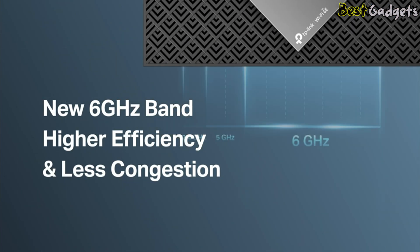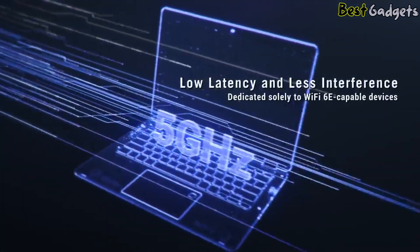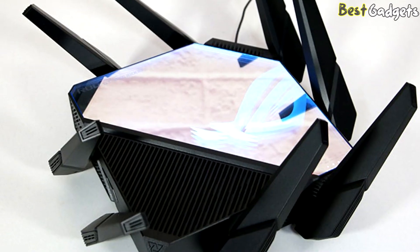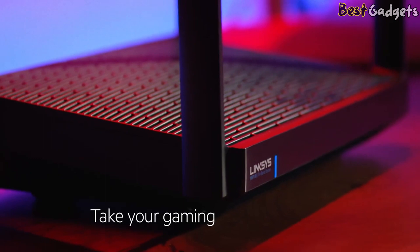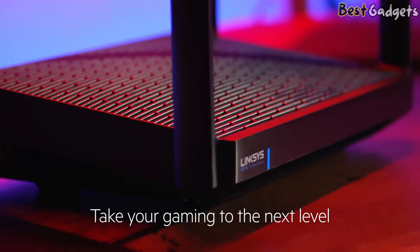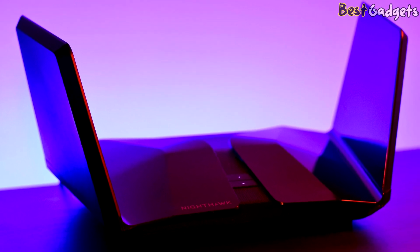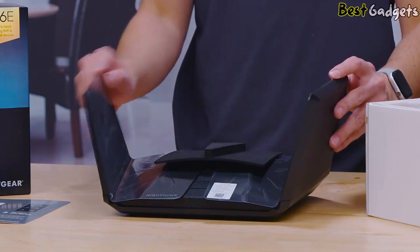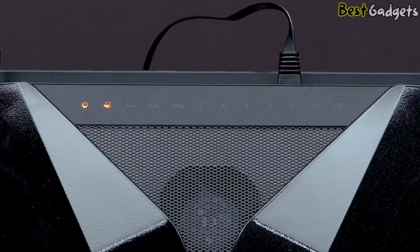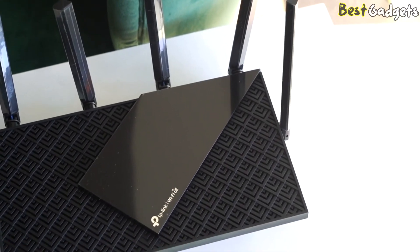The best Wi-Fi 6E router was hard to find when the cutting-edge standard was launched because of the limited choice. This relatively new technology is still finding its place in daily use, and most 6E-capable routers are still expensive. Still, it offers considerable leaps in wireless networking efficiency that surpasses some previous generation Wi-Fi 6 routers. Operating in the brand new 6 GHz frequency band helps improve traffic transfer speeds, reduce latency for gamers, and increase the overall number of devices that can connect simultaneously. We've rounded up the best models available for various budgets.